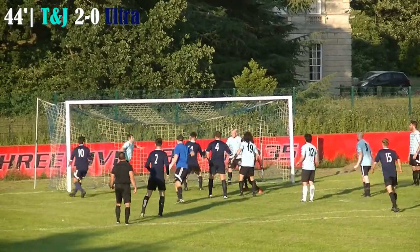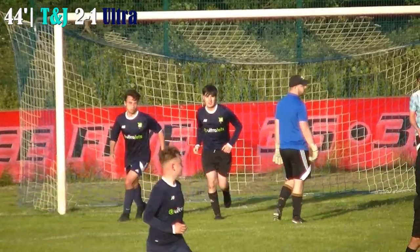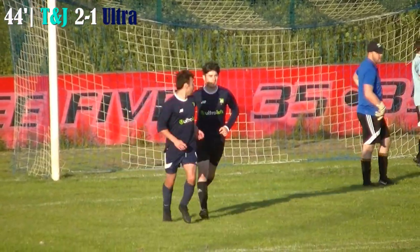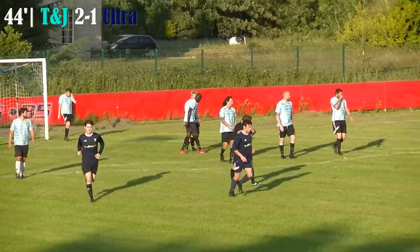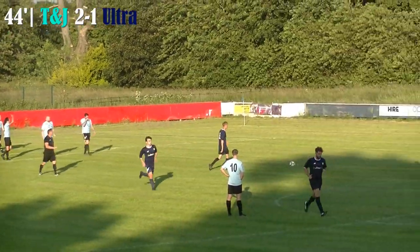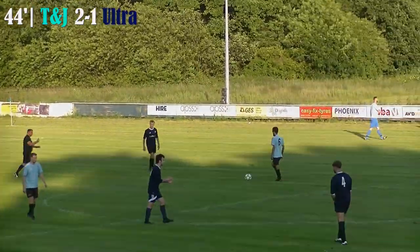Ball into the box — big win off the crossbar, down, flicked in — Luke Clark eventually turns it in, and that makes it 2-1! And it's all to play for. You do just wonder if the sun was an issue there for the goalkeeper, who's wearing a baseball cap. Will the momentum now be with Ultra? Can they mount a comeback?